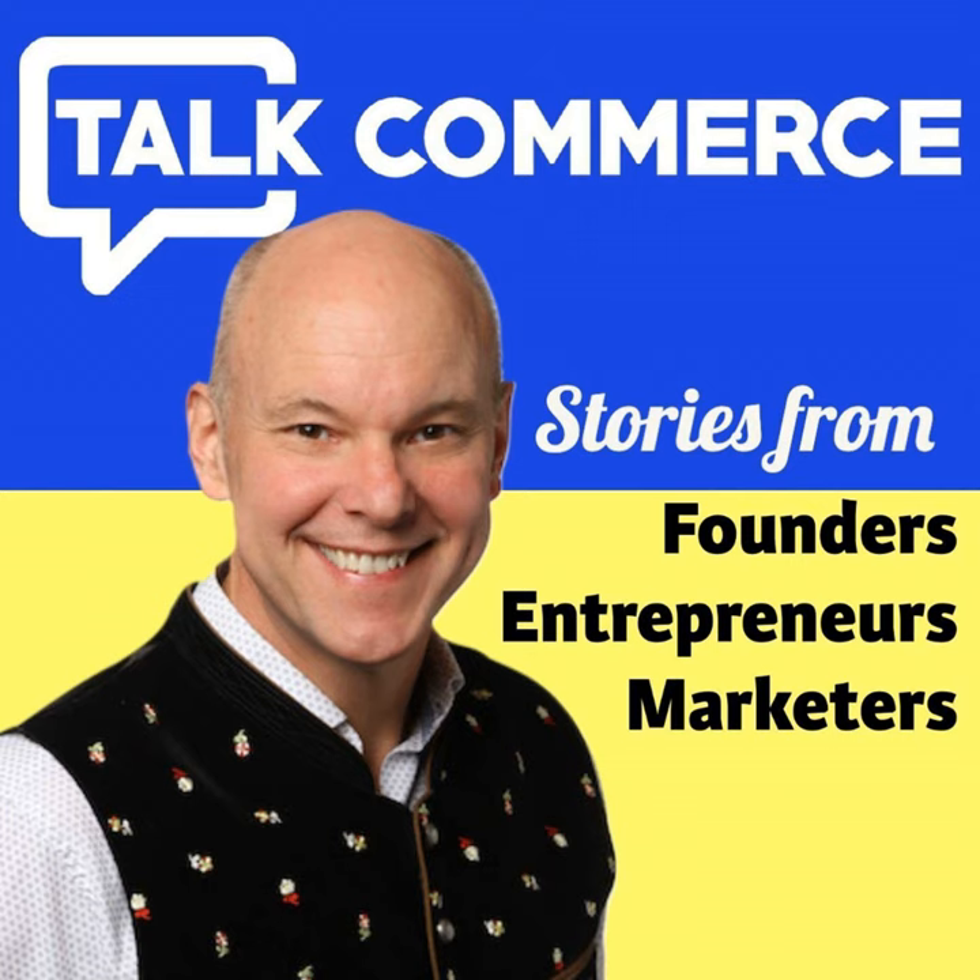Welcome to this episode of Talk Commerce. Today I have Andrew Maffetone. Andrew, go ahead and introduce yourself. Tell us your day-to-day and maybe one of your passions in life. I am the founder and CEO of BlueTusker. We are a full-service digital marketing company for e-commerce. We essentially act as an outsourced marketing department for the most part. I'm also the host of the e-com show, so I have my own podcast where I interview other e-commerce sellers. My day-to-day is talking to awesome people like yourself and herding cats.